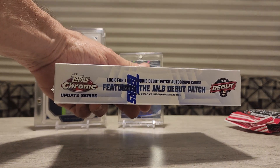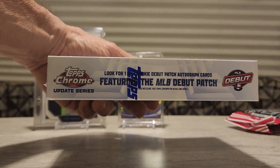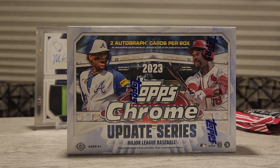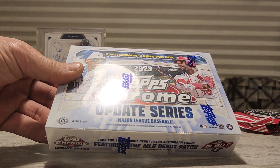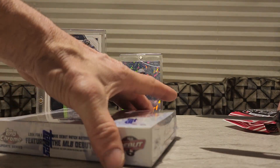We're gonna get 12 cards, and we're looking for that MLB debut patch — there's 91 in existence. I don't know how many have been pulled already, and we're kind of late on this one; I think this was at least about four months ago. Not very easy to get, let's just get ripping.